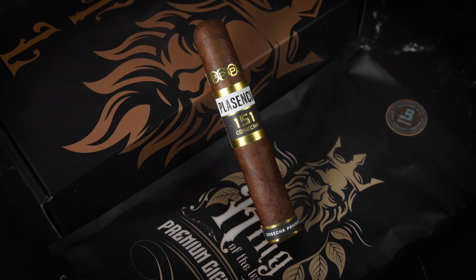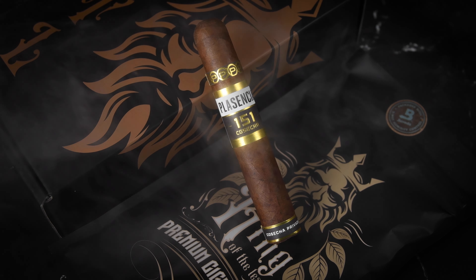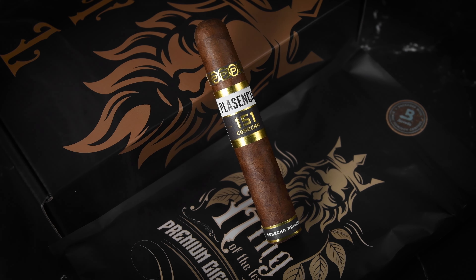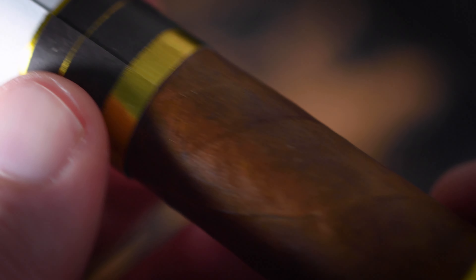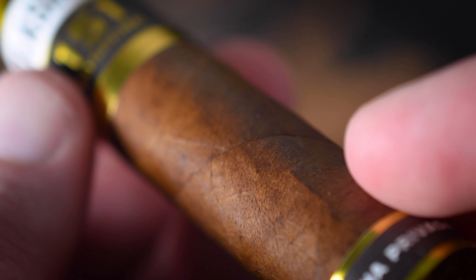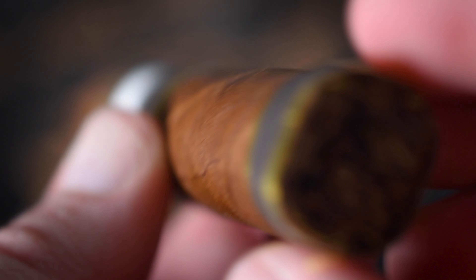We got a bag of goodies here — we're going to open them up one at a time and see what we got. I've been really looking forward to trying this. This is the Licencia 151 Cosecha. It is a 5x50 Robusto. Excellent construction, as always, with Licencia.